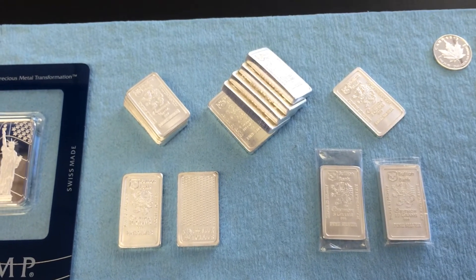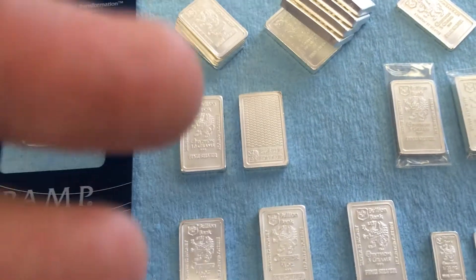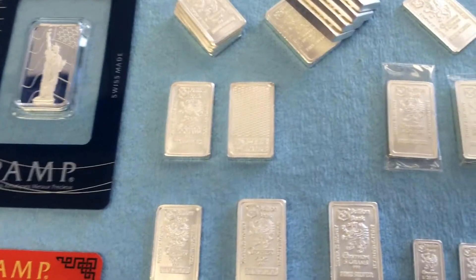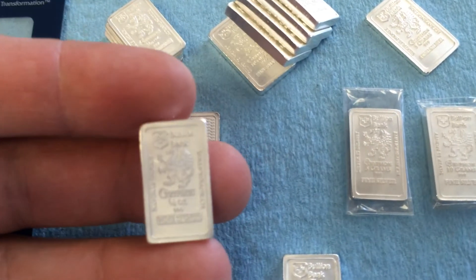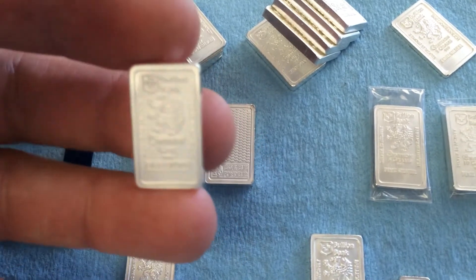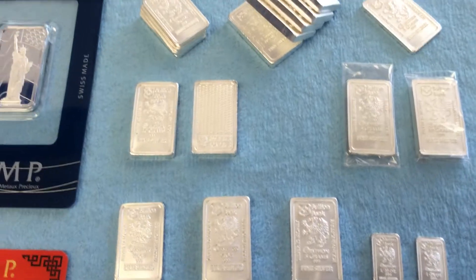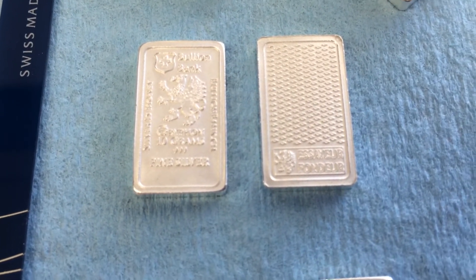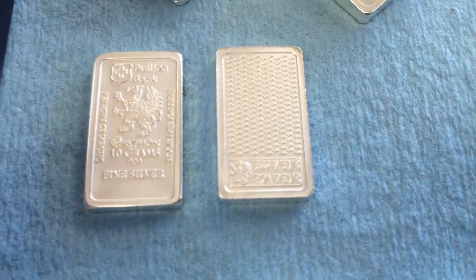Something I've really been getting into lately is Bullion Bank, also known as Griffin. These guys are awesome — I've talked to the owner and the designers. This stuff looks amazing and is high-quality silver in all kinds of weights. Let's go through some of them. They've got 10-gram bars — stunning. Silver is money, that's right.